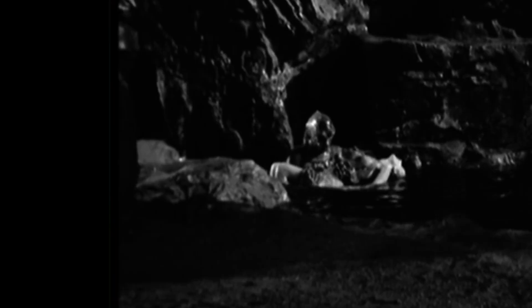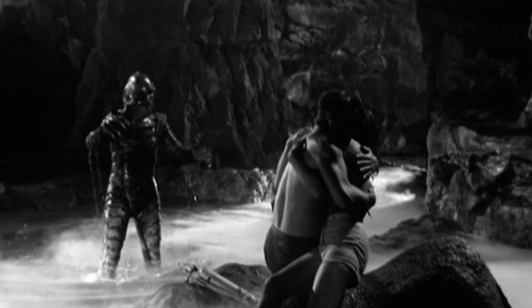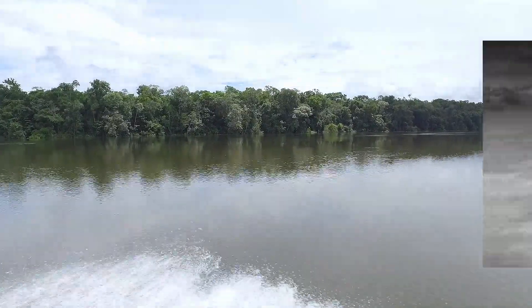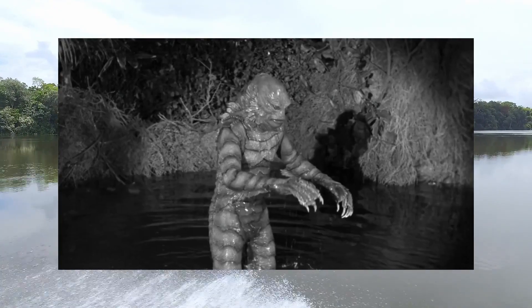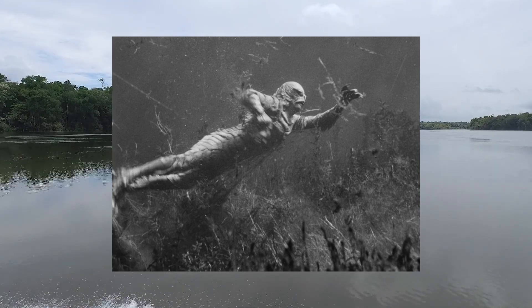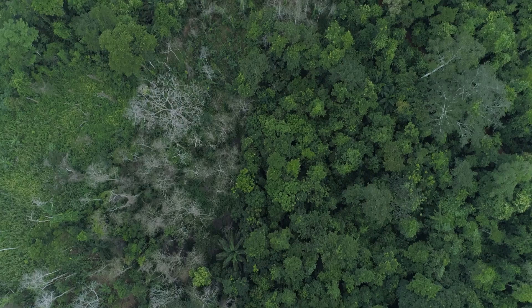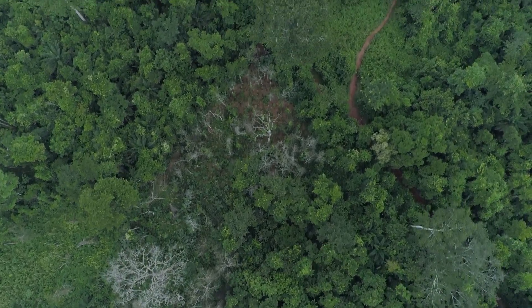Upon first glance, the creature's body resembles that of an upright humanoid amphibian. Its scaly, armour-like skin could be a defence against predators and environmental hazards alike. Scales help aquatic creatures reduce friction in water, but in the creature, these also seem adapted to protect it on land, possibly from the rugged forest floor and predators. It's a versatile trait for surviving in both terrestrial and aquatic habitats.